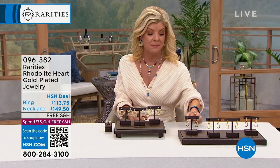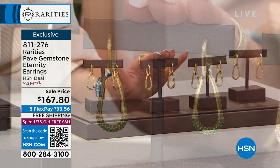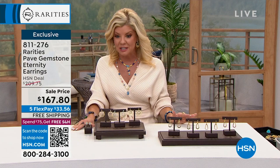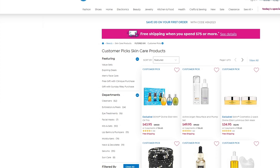We also have our interlocking Rarities earrings that have been so amazingly popular in the Rarities line. At the original HSN price of $209, they're on sale today at $167.80. We have black spinel - five dozen remaining; savorite - a rare, unique, exotic stone - only 8 remaining; white zircon - five dozen; and rotolite - only 18 remaining. Item number 811-276. Also, throughout January all skincare and exclusive brands have free shipping and handling.